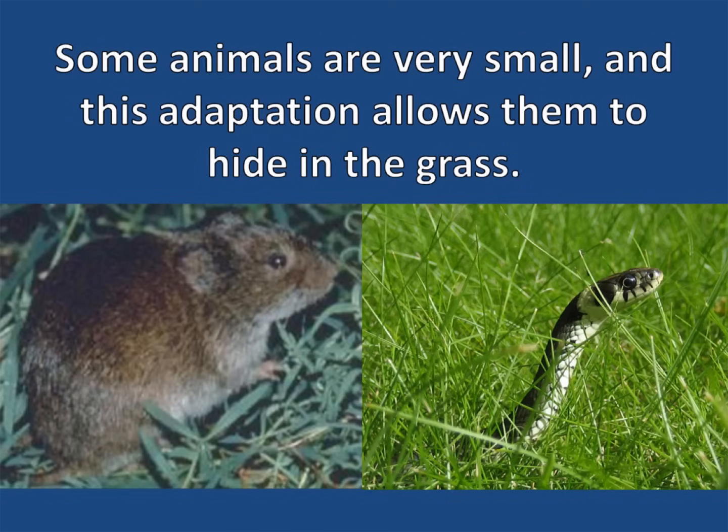In grasslands, some animals are very small, and this adaptation allows them to hide in the grass. These animals are also often brown or green, which allows them to blend in and hide in the grass much easier.